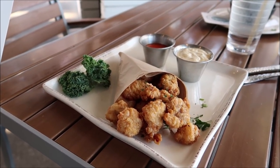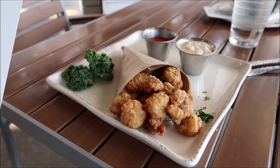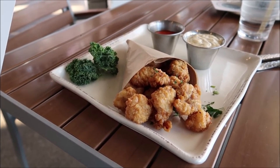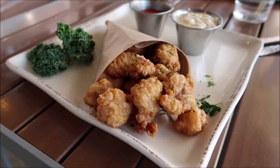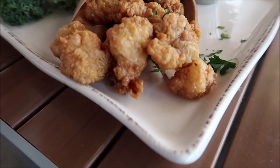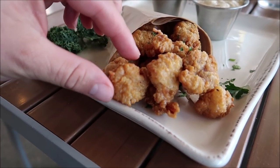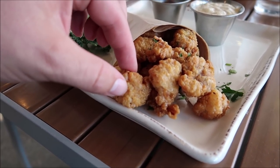Now it's time for some Gator Bites — tender bites of gator tail, hand breaded and lightly fried, served with a house-made hot sauce. These look really really good. I've had gator a couple of times before but it never looked this good. It is lightly breaded — you can kind of get that flakiness. Let me know in the comments if you've ever had gator before. Most of the times I've had it, it's kind of chewy, so we're gonna see how it is here from a famous chef.